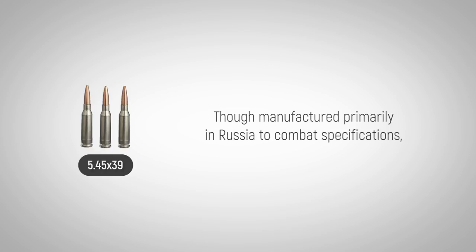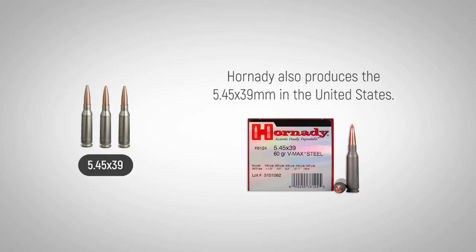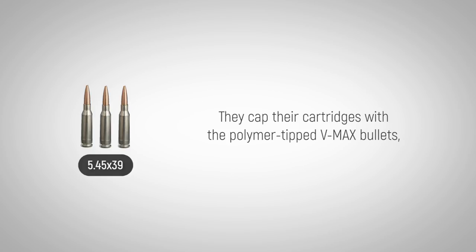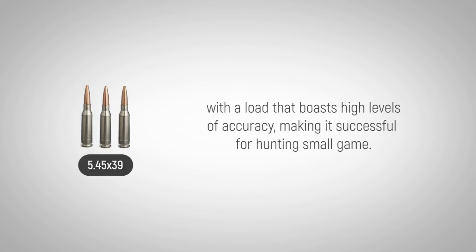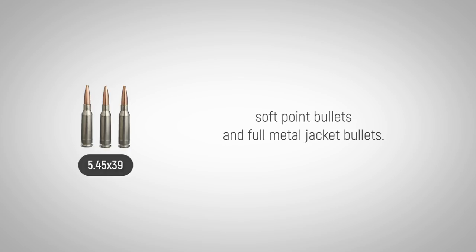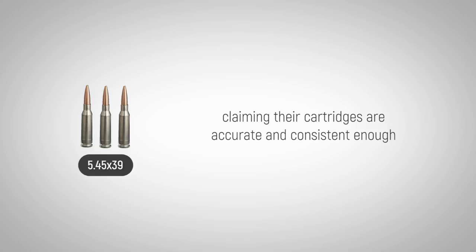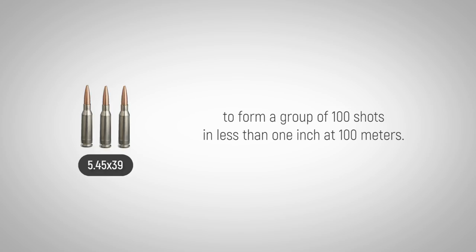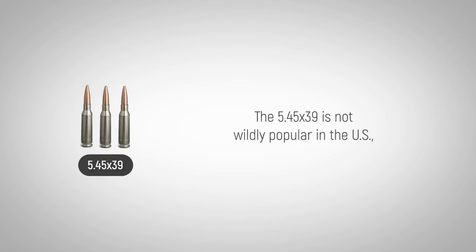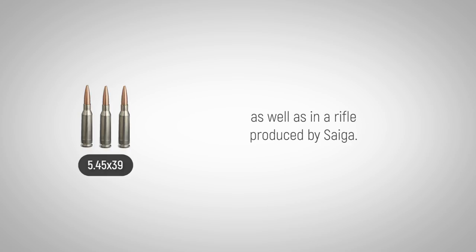Though manufactured primarily in Russia to combat specifications, Hornady also produces the 5.45 by 39 millimeter in the United States. They cap their cartridges with the polymer-tipped VMAX bullets, with a load that boasts high levels of accuracy, making it successful for hunting small game. Wolf Ammunition Company sells ammo capped with hollow point bullets, soft point bullets, and full metal jacket bullets. Bernal Ammunition fires boat tail bullets, claiming their cartridges are accurate and consistent enough to form a group of 100 shots in less than one inch at 100 meters. The 5.45 by 39 is not wildly popular in the U.S., but it has been chambered for rifles using the AR-15 platform, as well as in a rifle produced by Saiga.